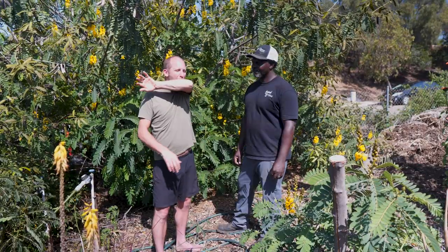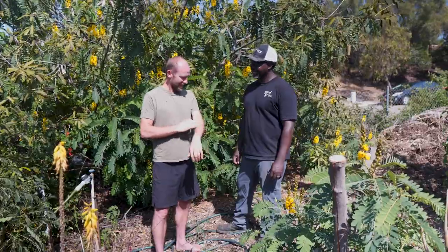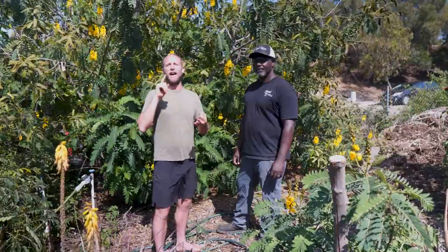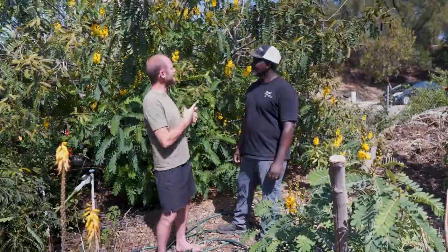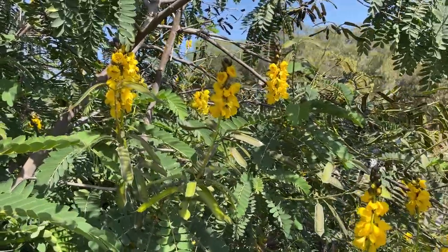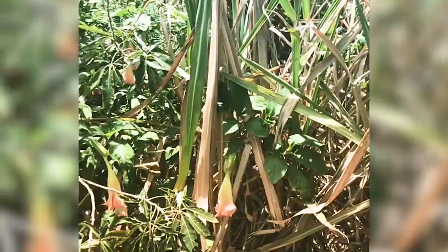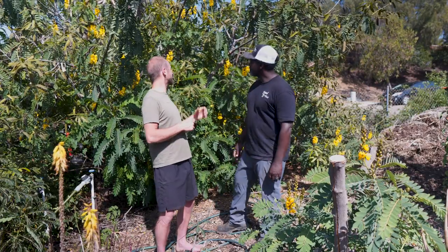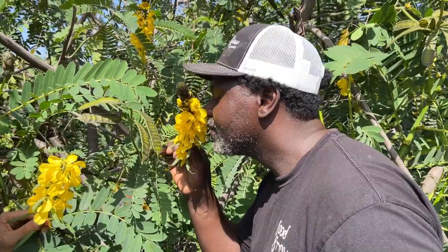There are over a hundred species of plants that are edible, medicinal, and beneficial to the other species that we share the earth with. Here we have popcorn cassia, which is a nitrogen fixer — we use it for chop and drop for bringing fertility to the soil, and it's the host plant for the cloudless sulfur butterfly. Plus it gets the name popcorn cassia because it smells like buttered popcorn.